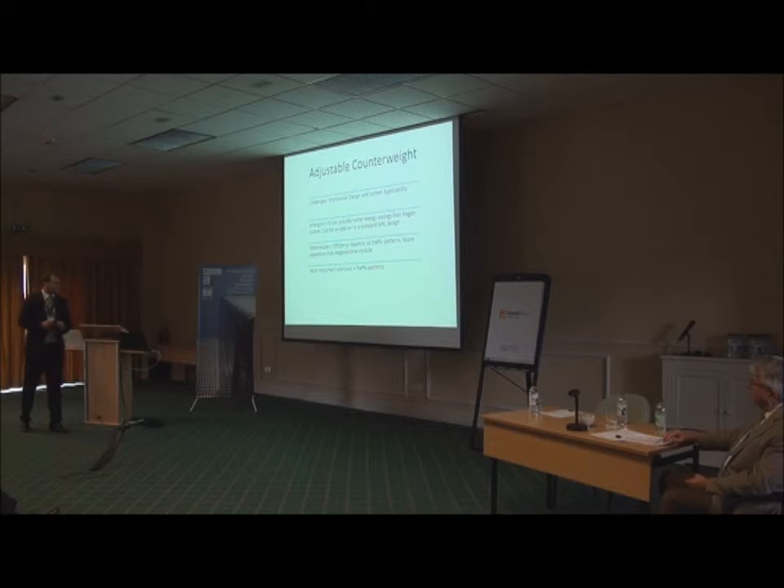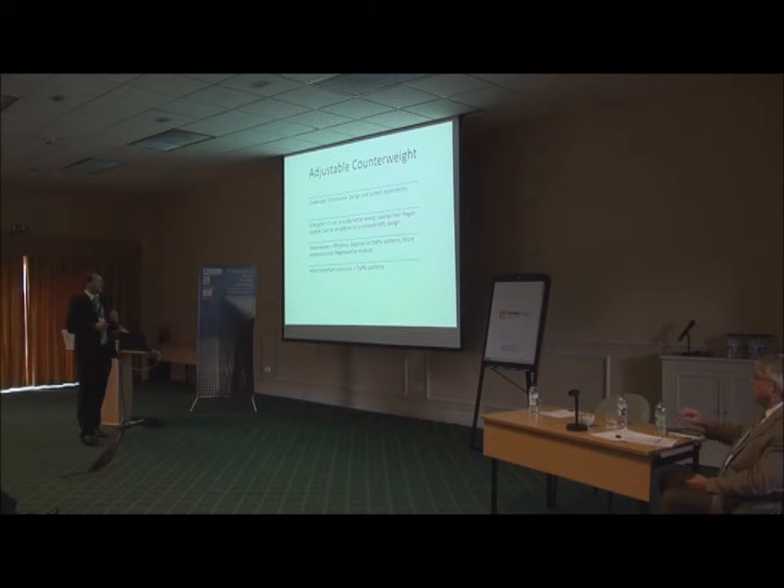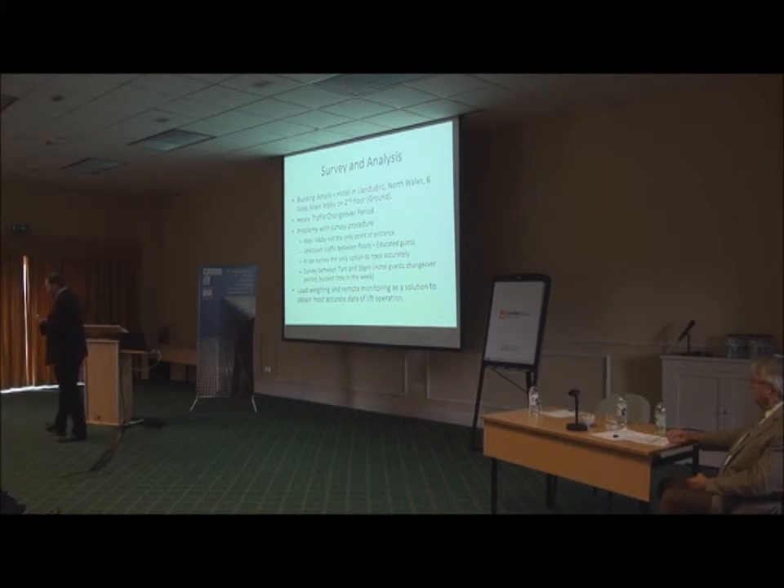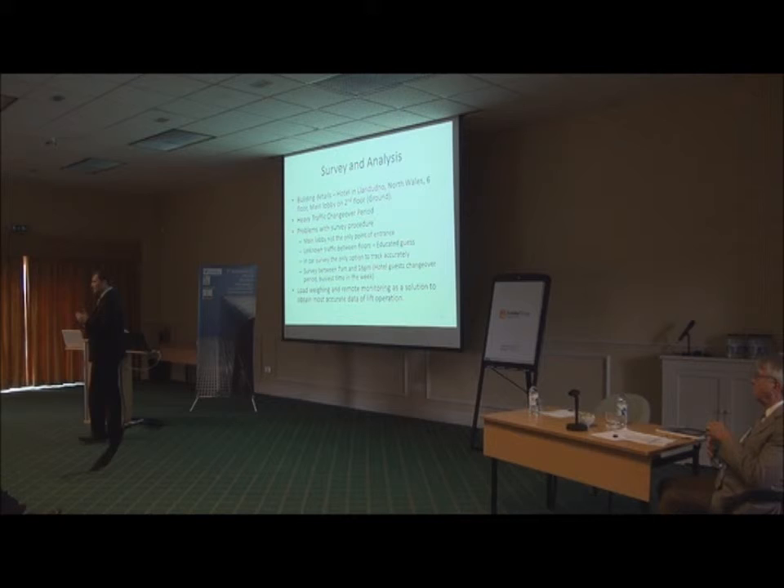Some of the strengths of our system: it can provide better energy savings than a regeneration system, and it can be added to a standard MRL design. There are some weaknesses though — efficiency is highly dependent on traffic patterns, and at present this system will be more expensive than a regeneration module. The most important unknown was the traffic patterns, so we spent some time surveying a lift in the worst case scenario — a hotel six-floor lift during heavy traffic changeover periods on a weekly basis.